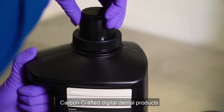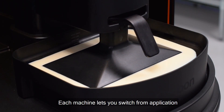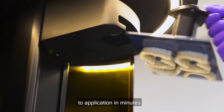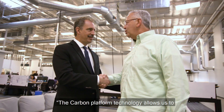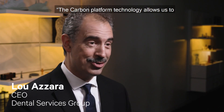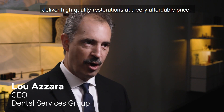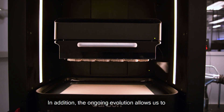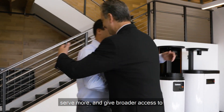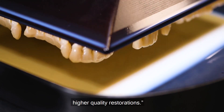Carbon crafted digital dental products increase production volumes. Each machine lets you switch from application to application in minutes. The Carbon platform technology allows us to deliver high quality restorations at a very affordable price. In addition, the ongoing evolution allows us to serve more and give broader access to higher quality restorations.